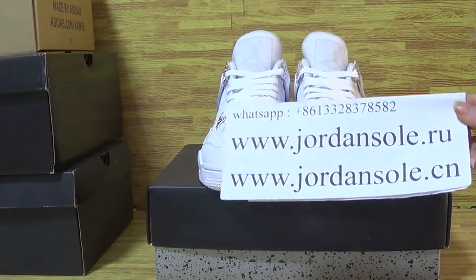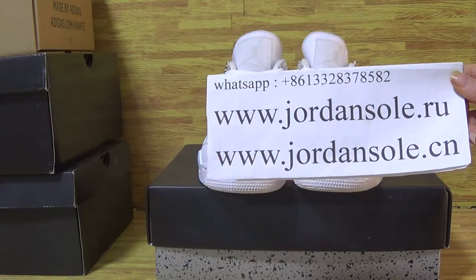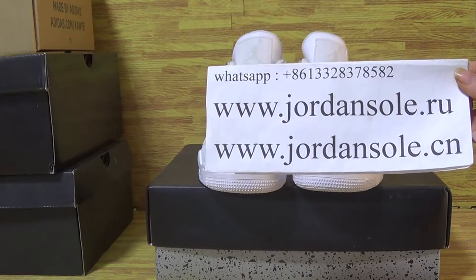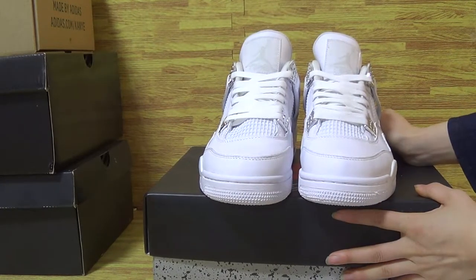Hi guys, we come back to Jirensold.cn or Jirensold.io. It's my website app, the phone numbers. Today I will show you guys this power of CSO Syndicate Jordan for pure money.